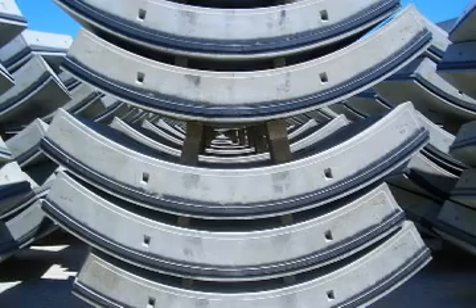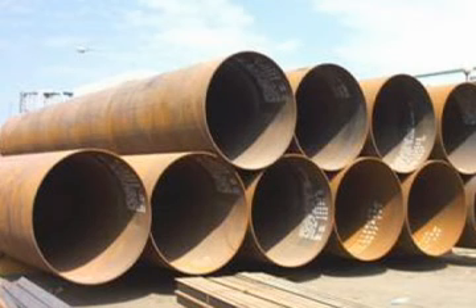I'm pretty happy about that. A precast concrete segmental lining will be followed by a 96-inch diameter welded steel carrier pipe backfilled into place.